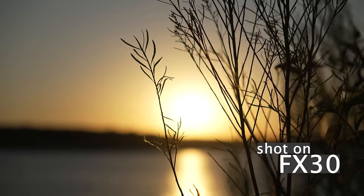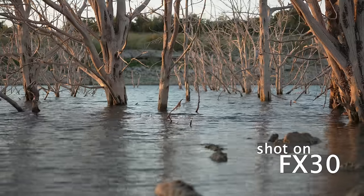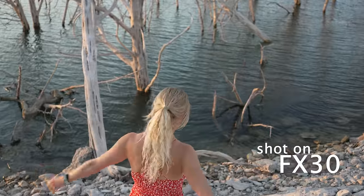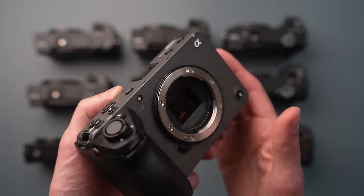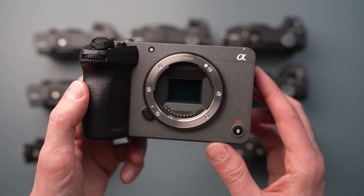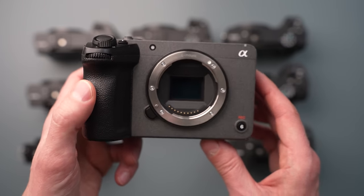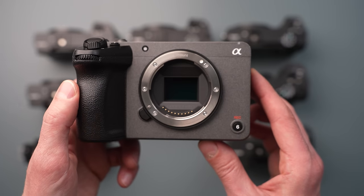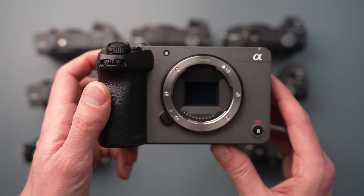The FX30 is an absolutely excellent video camera, though almost strictly a video camera — it has no viewfinder and no mechanical shutter. The sensor and processor are so good that the electronic shutter takes incredible photos. Additional features include Cine EI, breathing compensation, and custom LUTs support. It is a powerhouse cinema camera in an APS-C body.